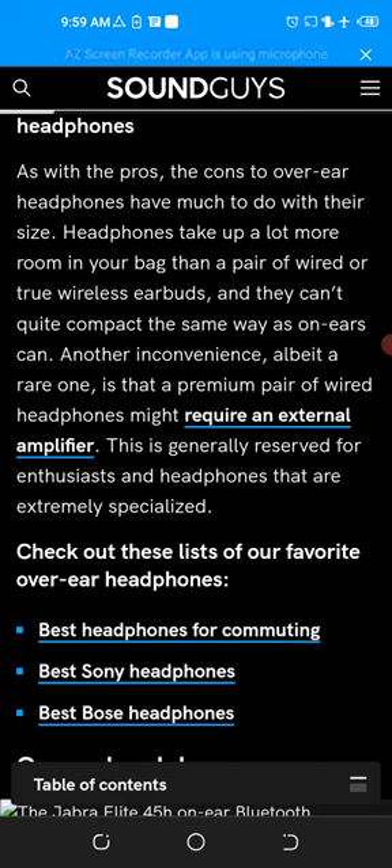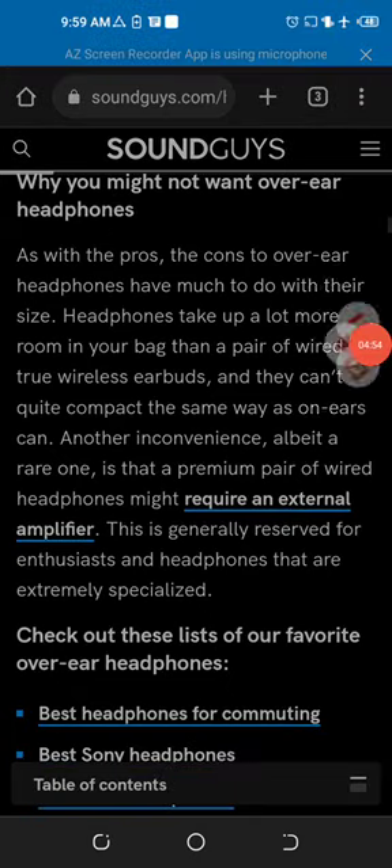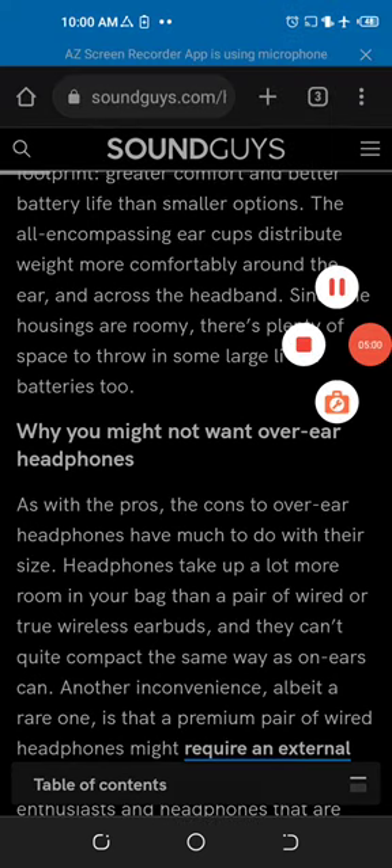As for the cons, over-ear headphones take up a lot more room in your bag than a pair of wired or true wireless earbuds, and they can't compact the same way in-ears can. In this video I told you about mic and headphone purchasing. Hope it was useful for you — for more videos please see my next videos.